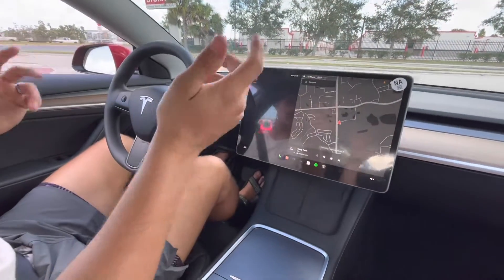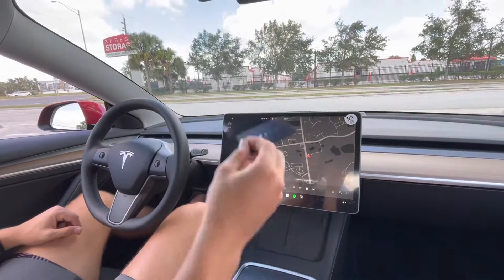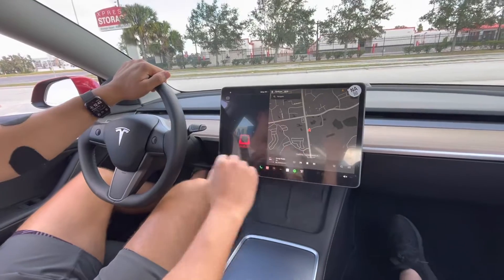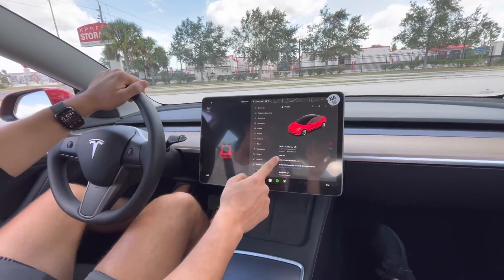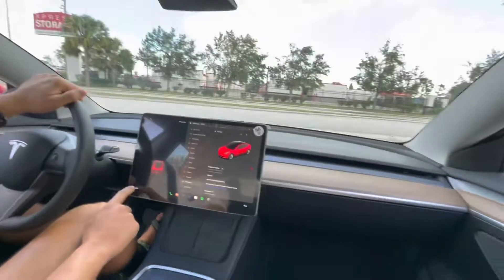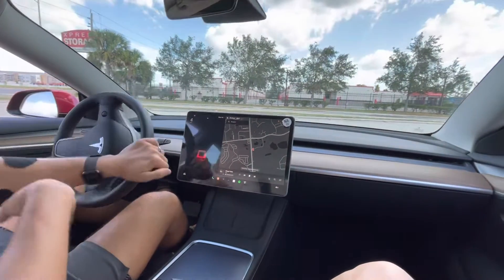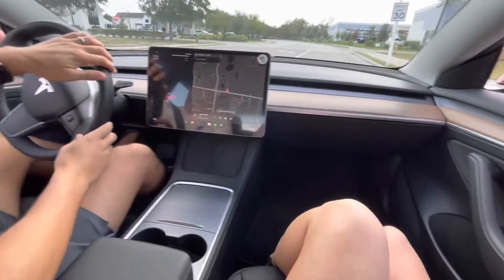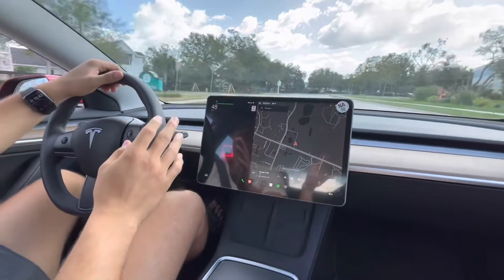Alright, so for those of you that don't know, when you're using the key — your phone, or this is the key — you just tap it and then you put it in gear. All of your info right here, and just to show you the miles: 906. That is going to go up just a wee bit. Super, super fun to drive. These are actually quite fast. Oh my God — and this isn't the performance, either. That's insane.